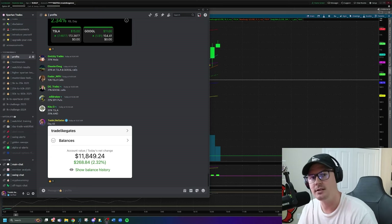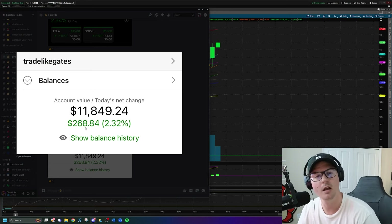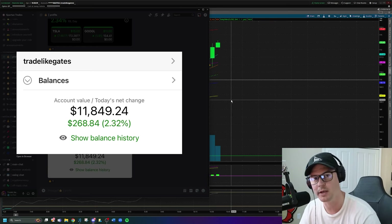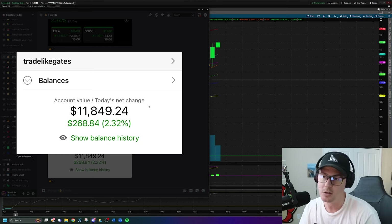It's day number 68 of the $1,000 account challenge and today I am up $268 in the account, or 2.32% of the total portfolio balance. My name is Gates — I'm taking $1,000 and day trading options to see how far we can grow this account. We started with $1,000 and the account is now at $11,000, nearly $12,000, and we're still on the grind on the way up.